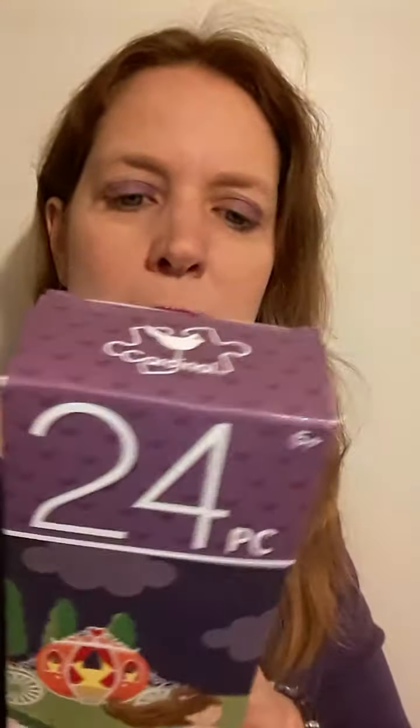See this package? This is a puzzle — 24 pieces. And it actually has a picture of a princess on it. So when I actually do this puzzle, of course it'd be princess, right? It says right on the back even that it's princess.